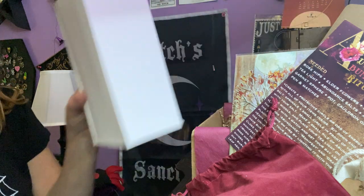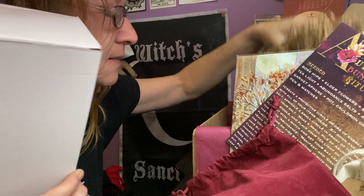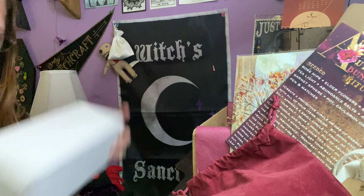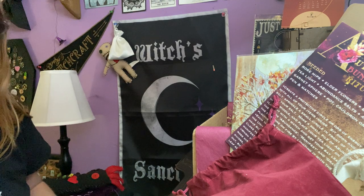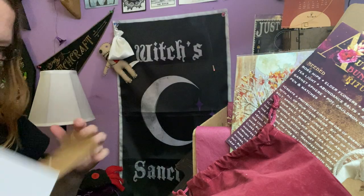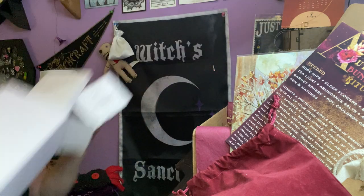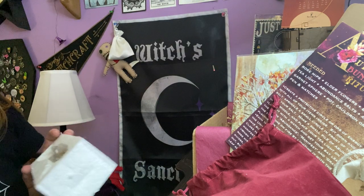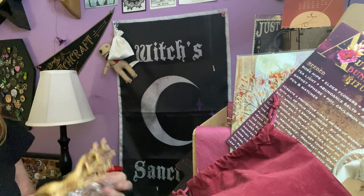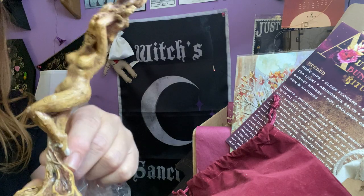And then we have one more item in here. The last item — I'm not sure what this is. Looks like a chalice box, but I'm not sure. Oh wow, it's gorgeous! It's a beautiful goddess.